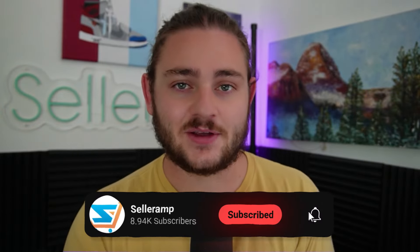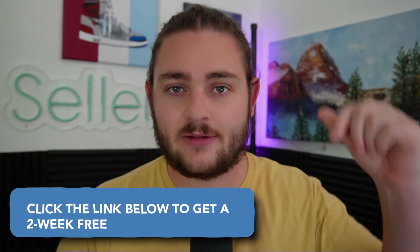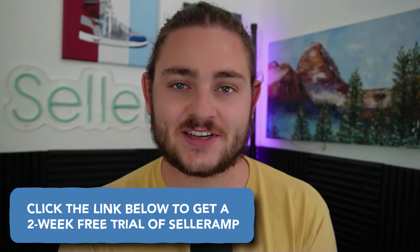Since you watched this far, please hit that subscribe button if you found this video valuable. Let us know down below if we can answer any quick questions or comments - we're always super happy to help. If you're not already using SellerAmp, which is the tool we've been using all day to source products together, make sure you get a free trial down below. We're super excited to see how many profitable products you're going to be able to find to sell in your own Amazon business.